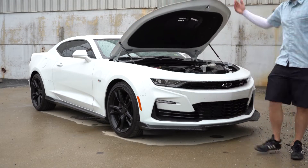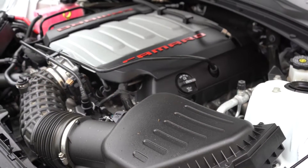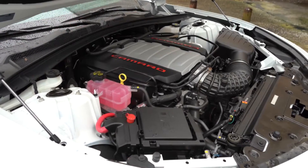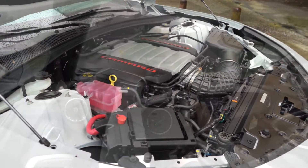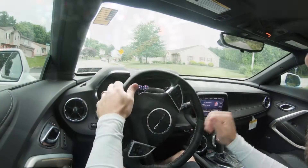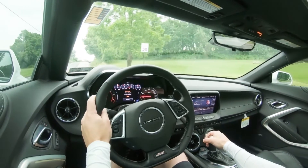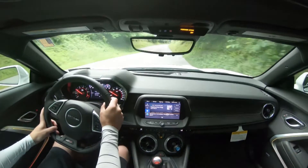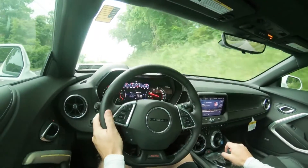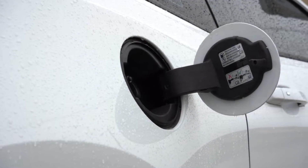Regardless of configuration, the powertrain on the 2022 Camaro SS will be the same. Powering the beast is a 6.2-liter LT1 V8 putting out 455 horsepower at 6,000 RPM and 455 pound-feet of torque at around 4,400 RPM. Power is sent to the rear wheels through a six-speed manual with rev matching — the one we have today — or an eight-speed automatic with paddle shifters, which goes for $1,545. 0-60 comes in at approximately 3.9 seconds according to Car and Driver, with the manual bumping that back to maybe 4.3 seconds.